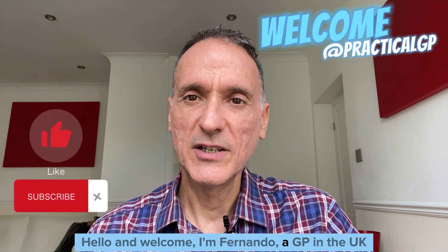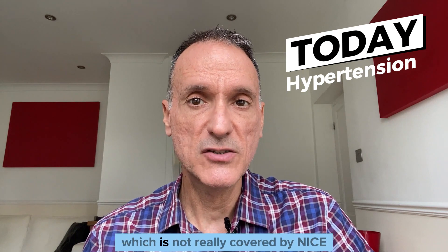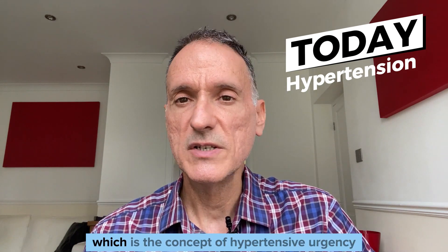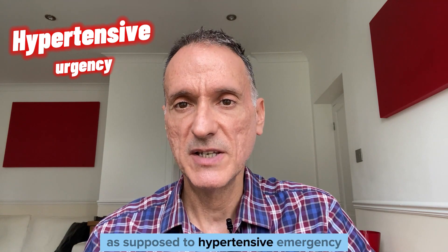Hello and welcome. I'm Fernando, a GP in the UK. Today I will touch on a subject which is not really covered by NICE, which is the concept of hypertensive urgency, as opposed to hypertensive emergency.